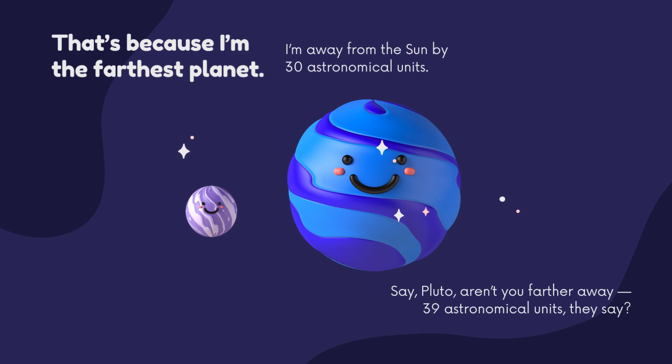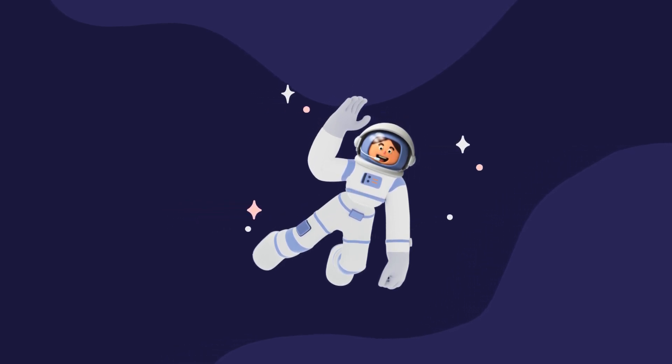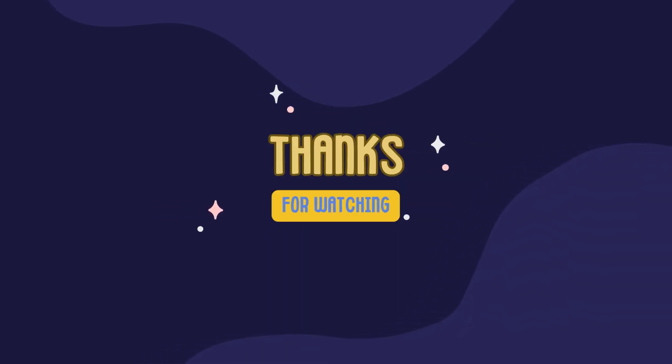Say Pluto, aren't you farther away? 39 astronomical units, they say. So, my nuggets, I will see you in the next video. I hope you enjoyed it. Remember to like and subscribe, and we will see you on the next adventure.